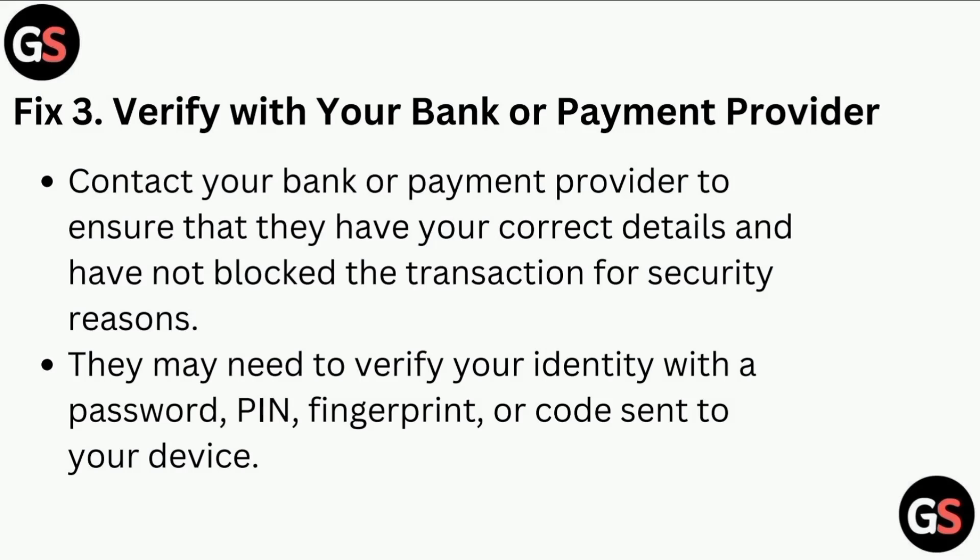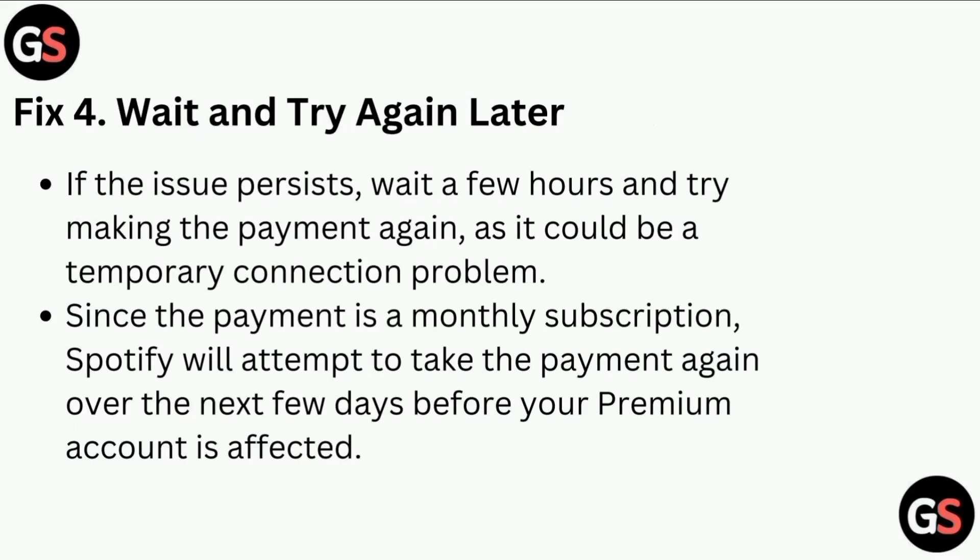Fix three is to verify with your bank or payment provider. Contact your bank or payment provider to ensure that they have your correct details and have not blocked the transaction for security reasons. They may need to verify your identity with a password, PIN, fingerprint, or a code sent to your device.